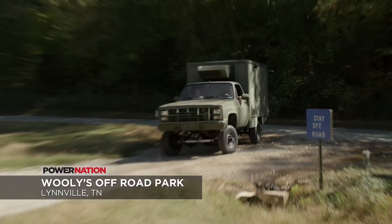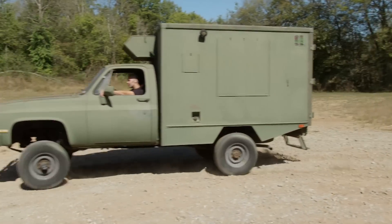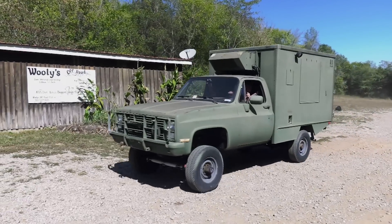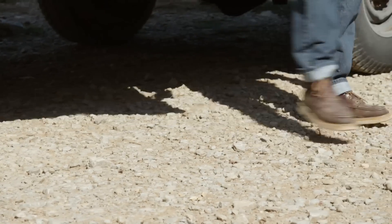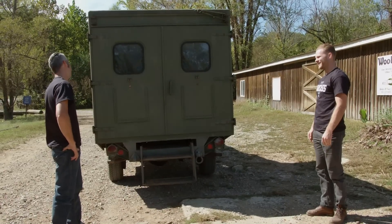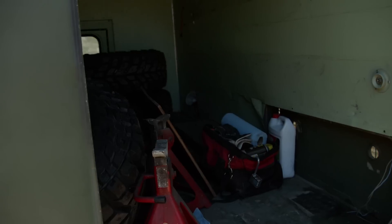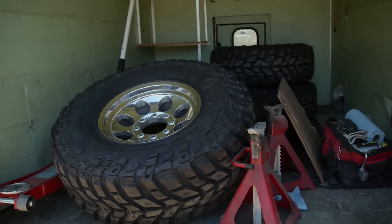Here we are in one of my favorite spots — Woolies Off-Road Park. Woolies is a great place to take any vehicle out on a trail ride. They have tons of trails and we know exactly where we're going, so we can run some of the more open stuff that can accommodate our vehicle. How are we going to go off-roading with these almost bald tires? Well, I've got a little surprise in the back. These are 37s — this should get us where we need to go.